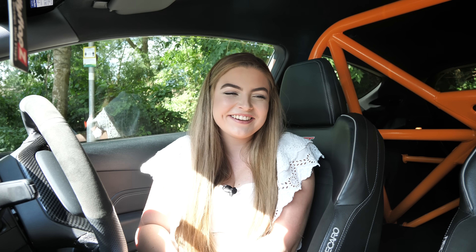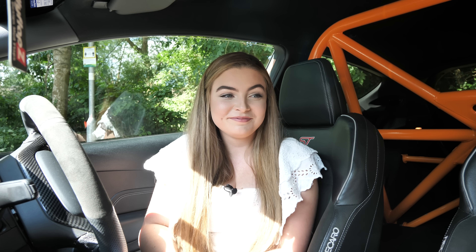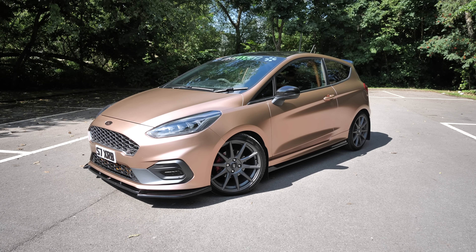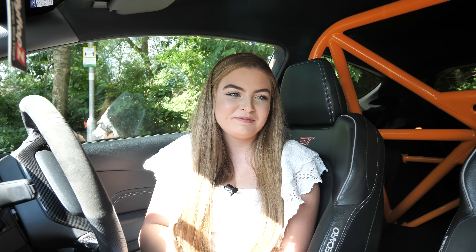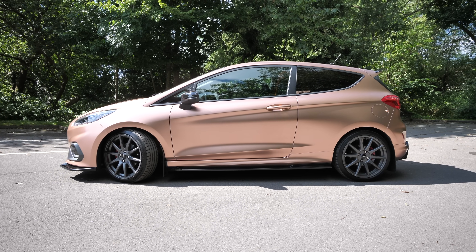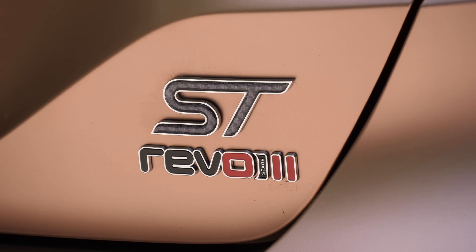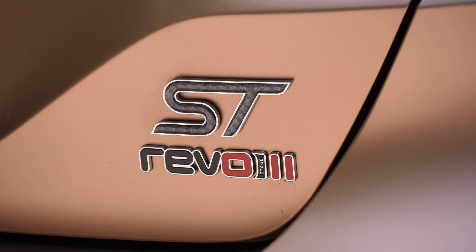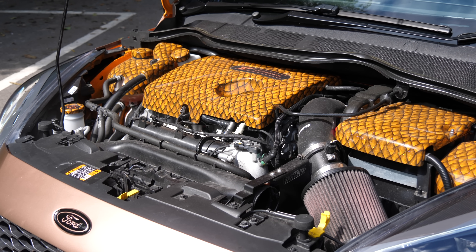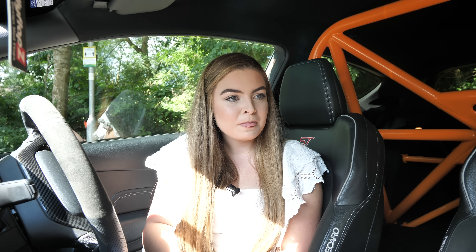Rachel, welcome to the channel. Thank you — first girl on Officially Gassed, I'm honoured. I have no bias towards guys and cars, it's just funny enough not a lot of girls approach me with cool cars. I guess I've got a cool car! So you've come down in a Mark 8 Fiesta ST — I'm a former ST owner myself, Mark 7. I've never driven one of these. This isn't a stock one, you can probably tell straight away — it's not stock at all. It's making good power, yeah? It's Revo Stage 2, which is about 260 brake and 400 Newton metres.